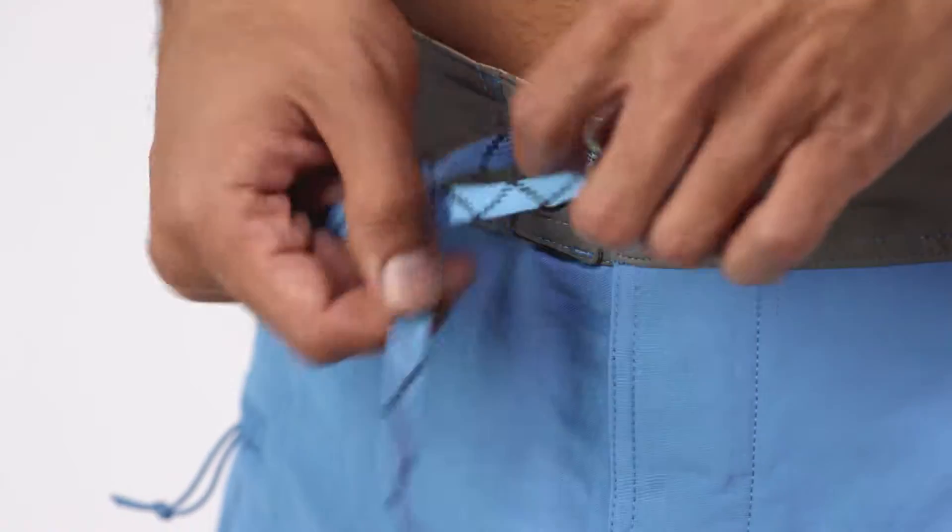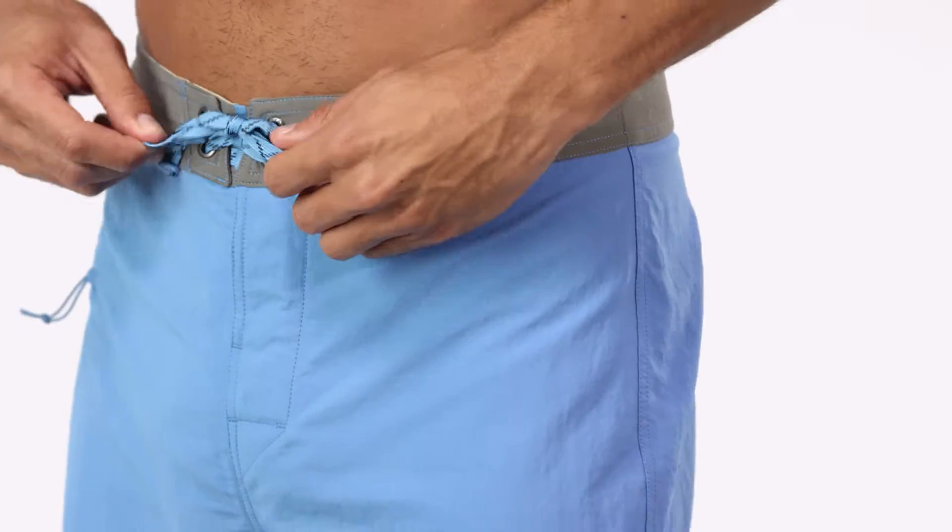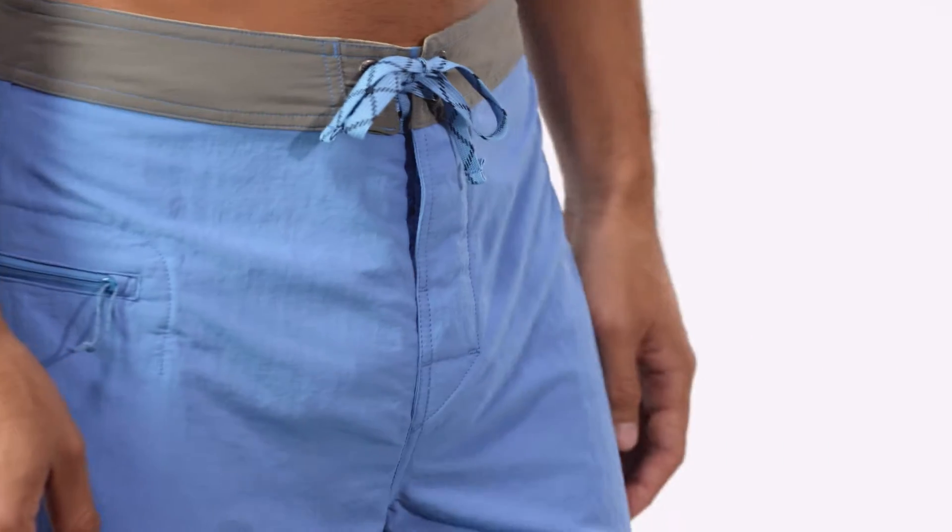The top closure has a durable bar tack, ladder-lock drawstring to keep them in place, and for optimal comfort while paddling, the fly lies flat and secures with a single rubber button.